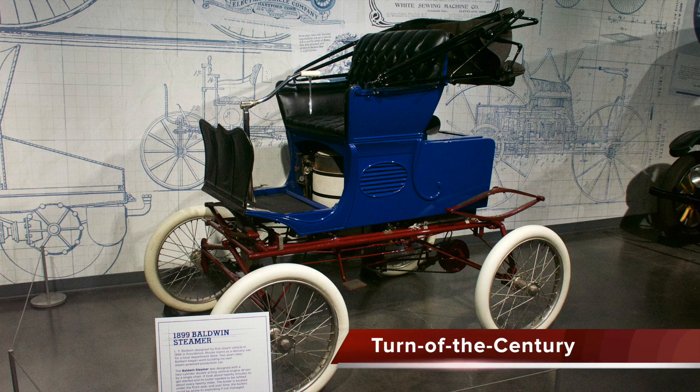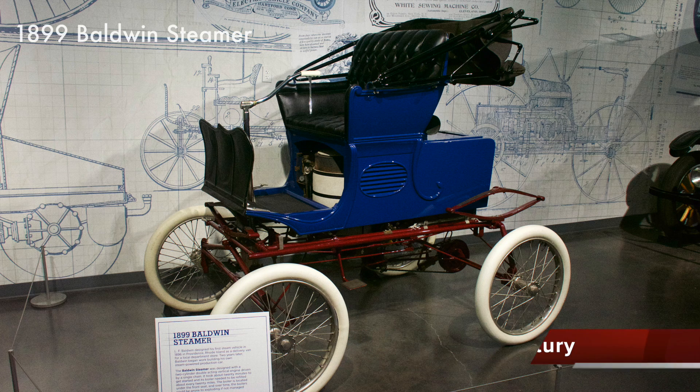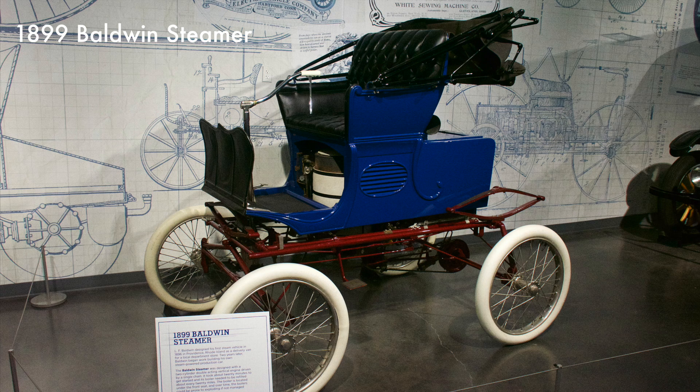This two-cylinder steamer was advertised as the greatest hill climber ever produced, as shown by test in the Allegheny Mountains. The Baldwin also had no visible exhaust and was simple and reliable.